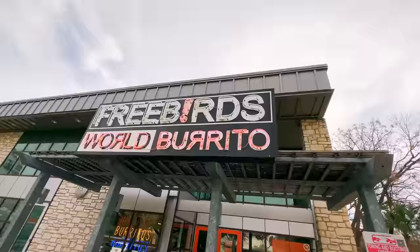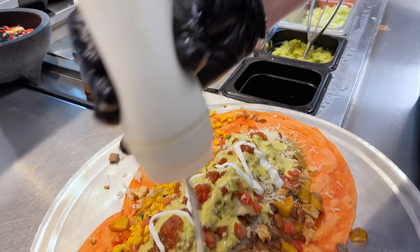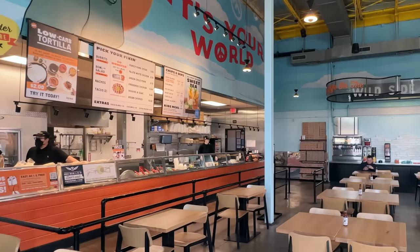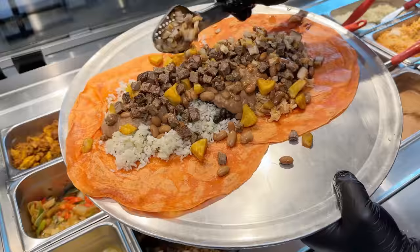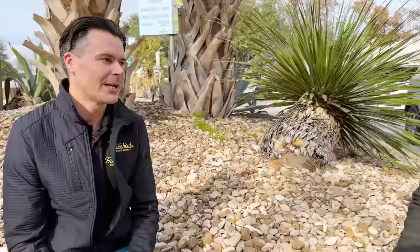Welcome to Free Birds World Burrito — this is our third and final location. This place is all about the burritos. They have monster burritos, but you can even make it more 'monstery.' You can get the normal burrito, or monster size it — extra scoop of protein, rice, and beans. If you're really hungry, you can go super monster. When you super monster size it, what's happening? That's a secret — you have to see for yourself.